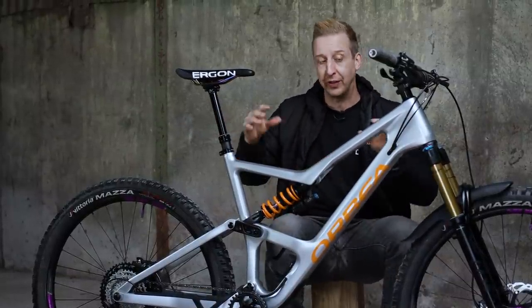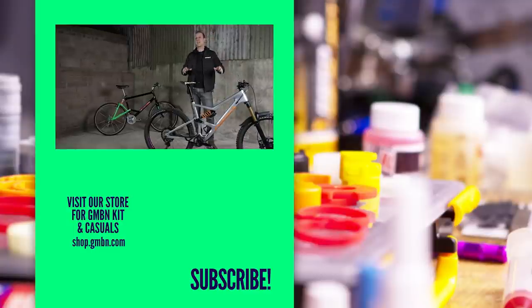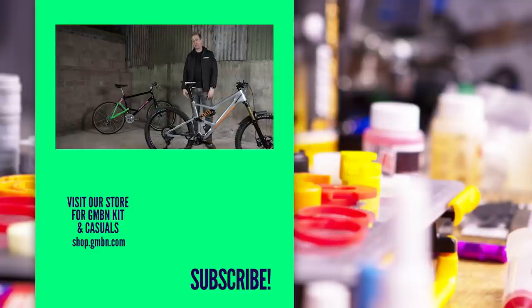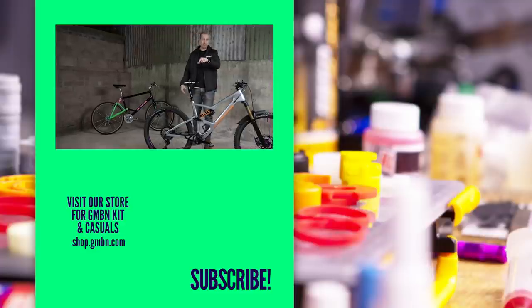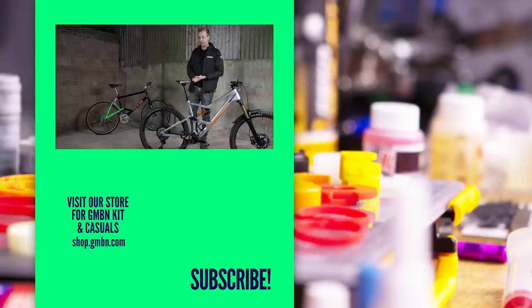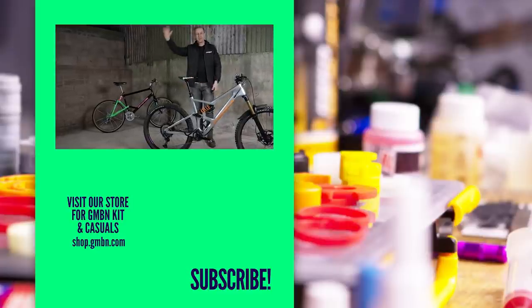Modern mountain bikes have never been so good, and I absolutely love where we are today with mountain bikes. I'd love to know what you love about your modern mountain bike, and if you have ridden an old mountain bike like this in the past, what did you love and hate about it? Let us know in the comments below, and we'll see you in another video soon. Take care.